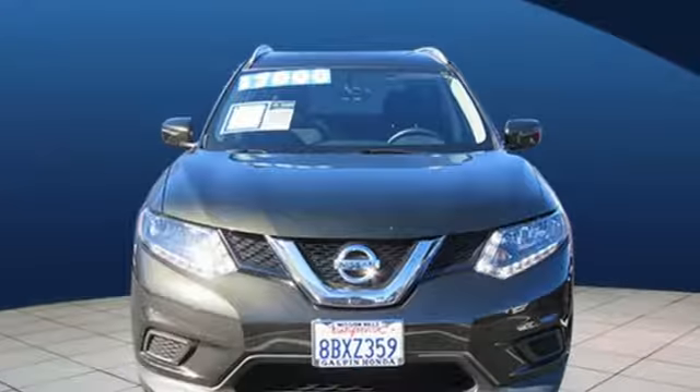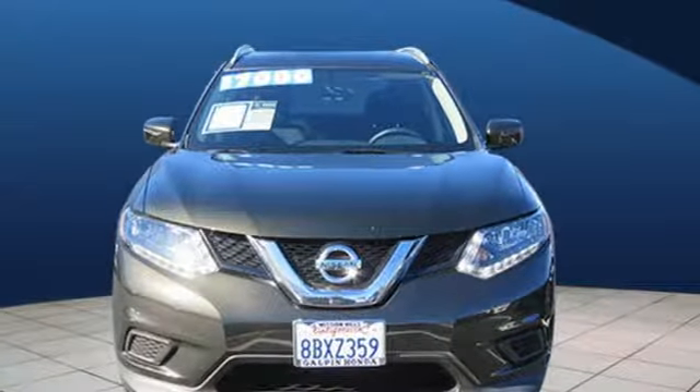Nissan excites the senses so you can enjoy the journey. Hurry in today for a test drive.